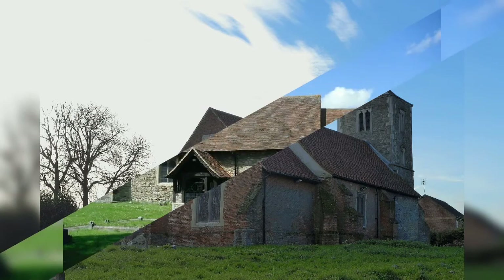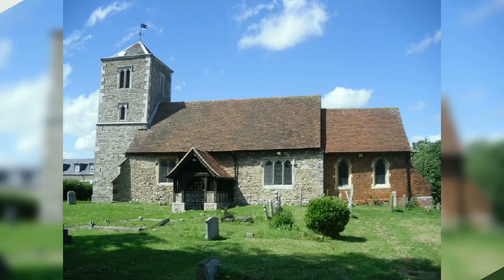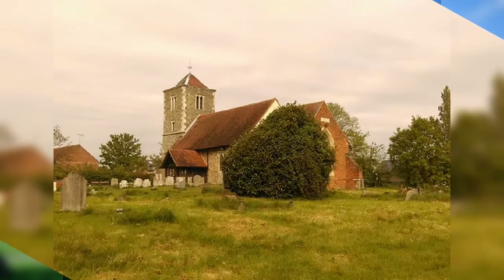The earliest church no doubt stood on the site of the present building and belonged to the Manor of Botleyards, later known as Moat House Farm, of which only the moat remains, now part of the Holy Cross recreation ground.